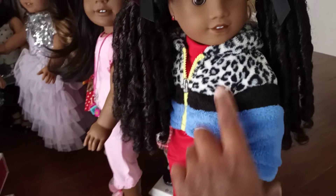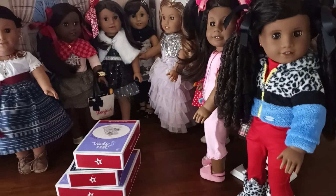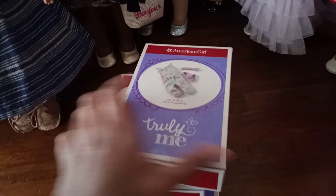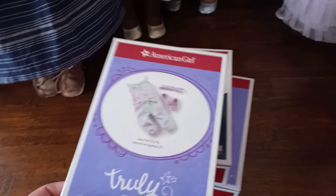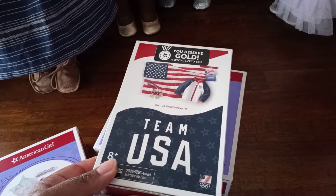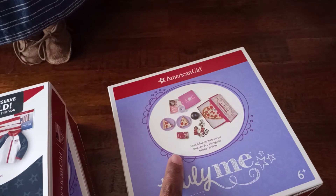I knew there was something I was forgetting. I'm going to run back to the other room and see if I can find the other thing I paired with her outfit. But this is how Gigi looks. This video is really about the opening of what I ended up getting - I ended up getting these really great pajamas and a little gift from American Girl. I ended up getting this Snack and Snooze Sleepover Set.